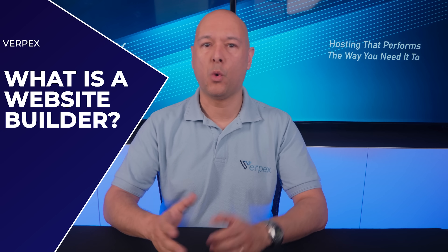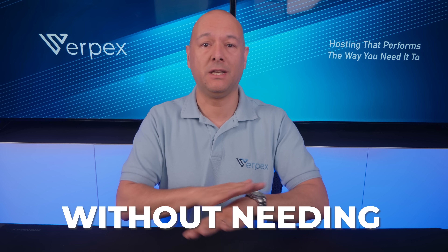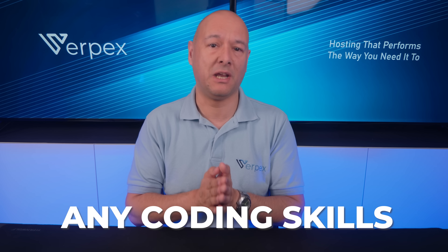First, what is a website builder? Basically, it's a self-hosted online platform that allows you to build a website without needing any coding skills at all. You can build a website using solely a visual editor, which is usually very user-friendly, and you can use a simple drag-and-drop feature, which means you can create pages in minutes.